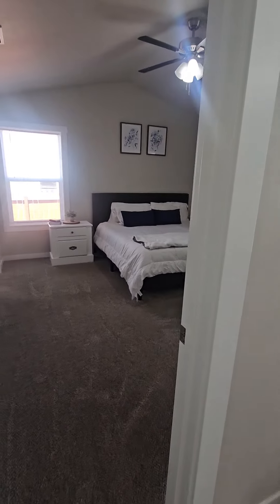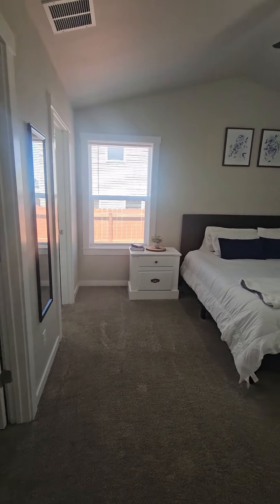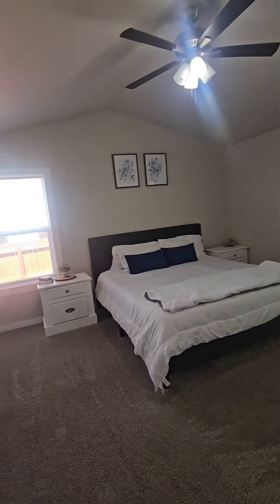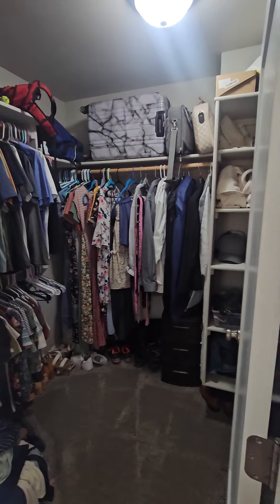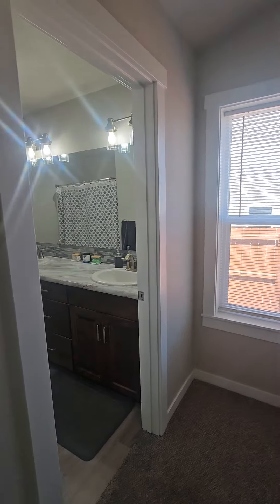So this is a split bedroom floor plan — your master is on one side, the other bedrooms are on the other. This is a really big master. Both of these windows open. Pretty significant sized closet. This home is super clean.